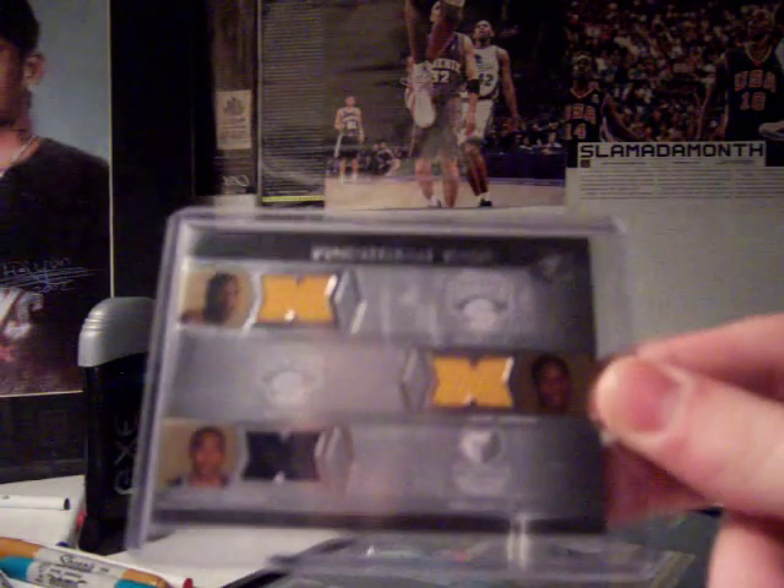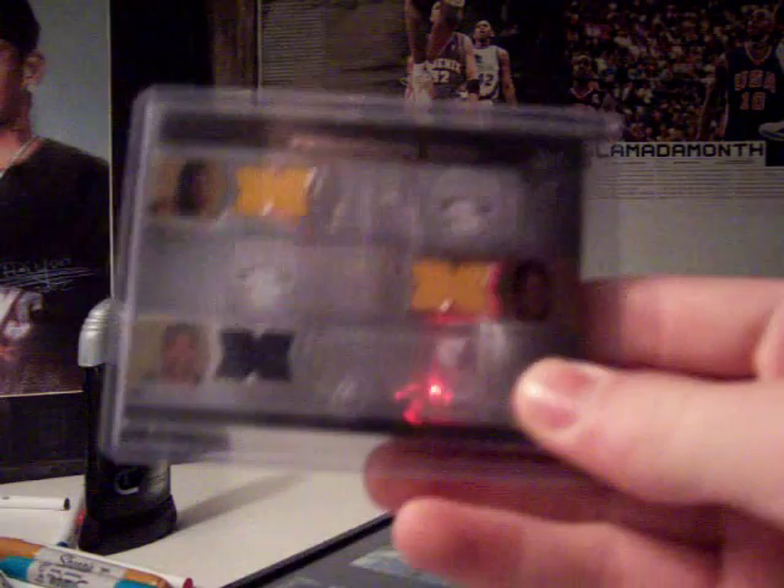Kevin Durant, Jeff Green, Mike Conley triple jersey — I'd say $14.